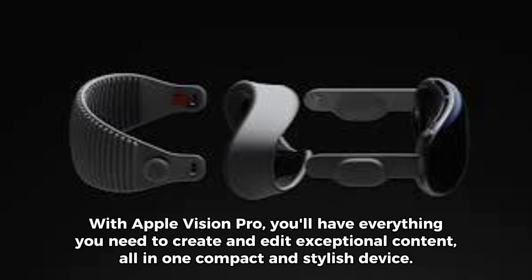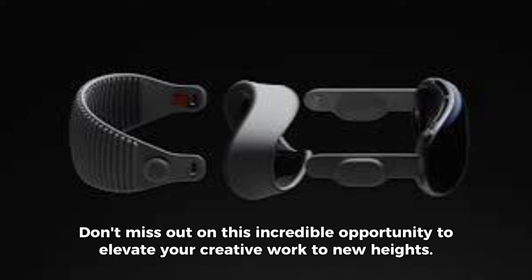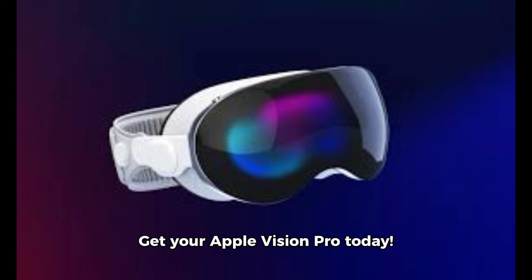With Apple Vision Pro, you'll have everything you need to create and edit exceptional content, all in one compact and stylish device. Don't miss out on this incredible opportunity to elevate your creative work to new heights. Get your Apple Vision Pro today!